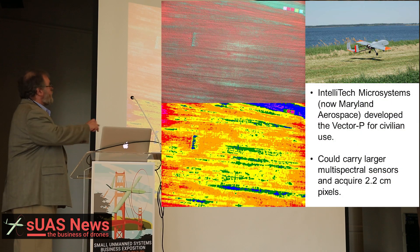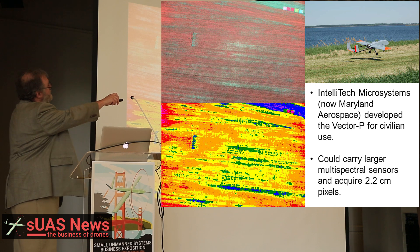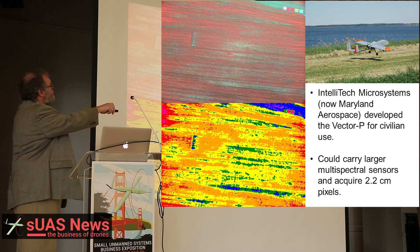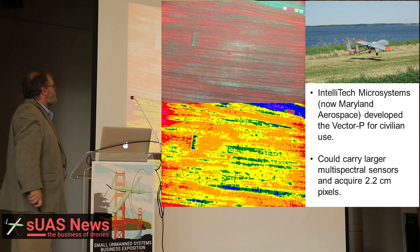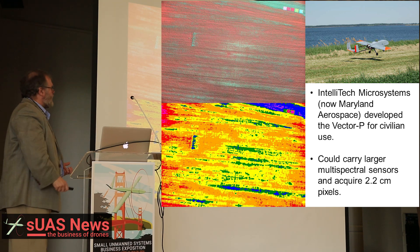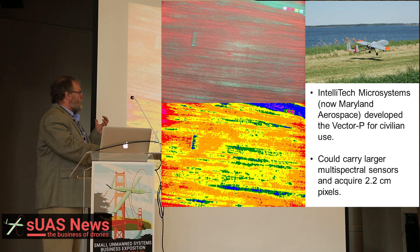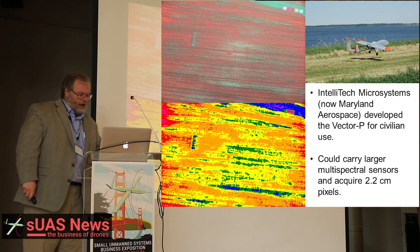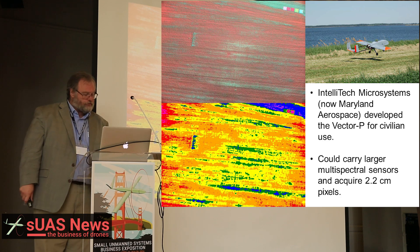I worked in the mid-aughts with a Maryland company, Intellitech Microsystems, which is now called Maryland Aerospace. They had the Vector P, which had a very large payload, and we could start using it to carry multispectral sensors and acquire 2.2 centimeter pixels.